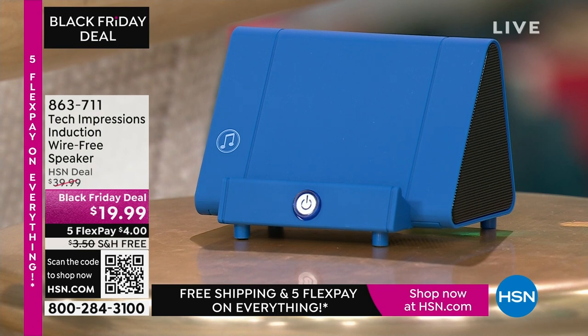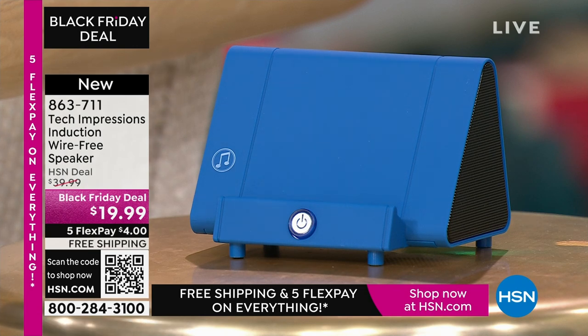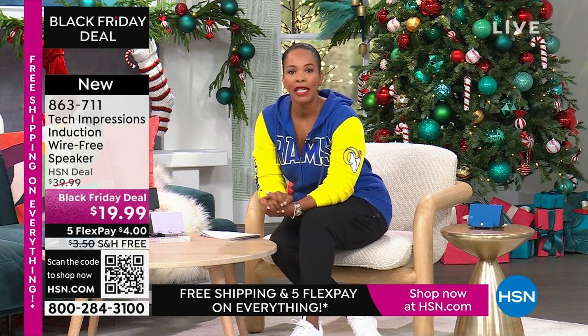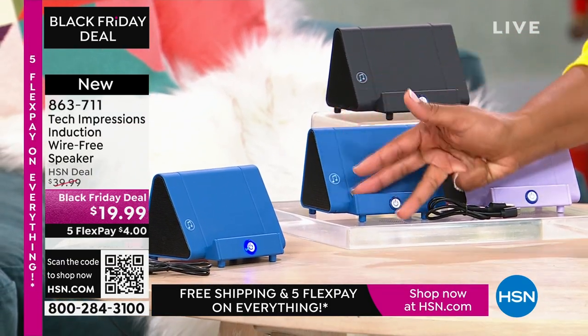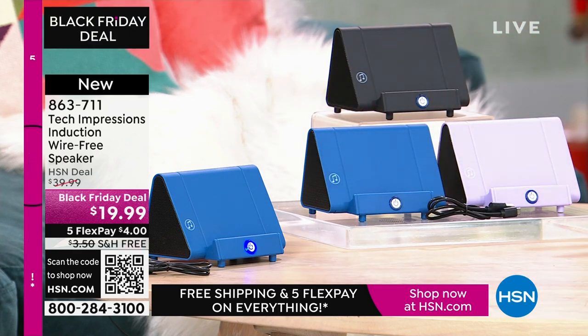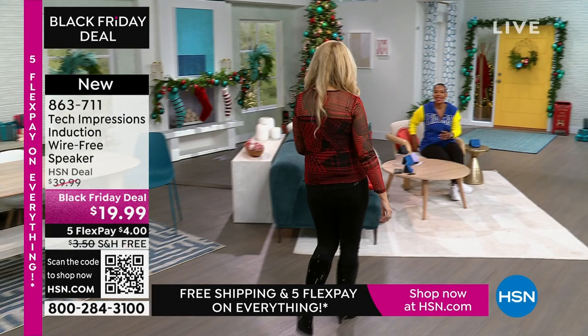Let me close my laptop and direct your attention to this speaker. What you're going to love about this Tech Impressions speaker is that if you want to amplify the sound on your phone, all you do is set it on the speaker and it's amplified. You don't need to plug anything in. You don't need Bluetooth, wireless, password, router, anything. You just set it on the ledge and instantly you can hear what's going on. It's less than $20, available in black, blue, or lavender.